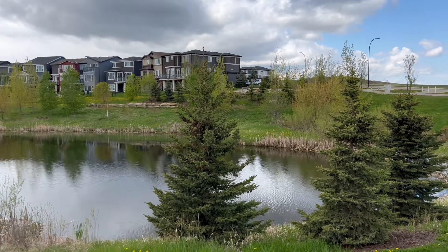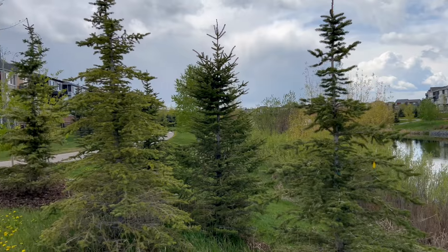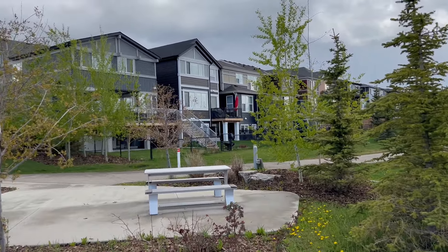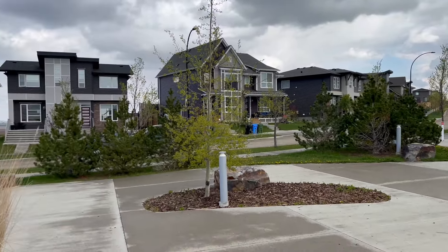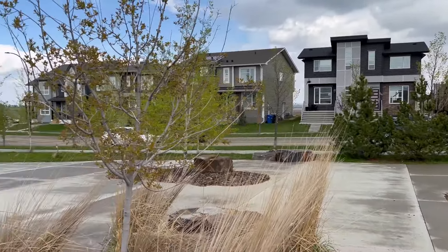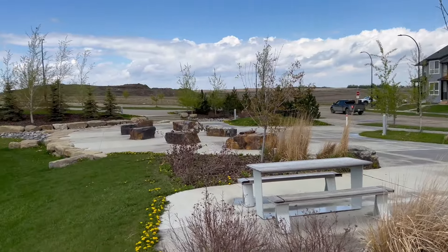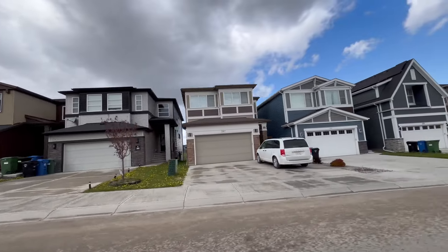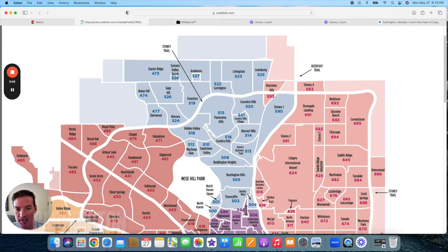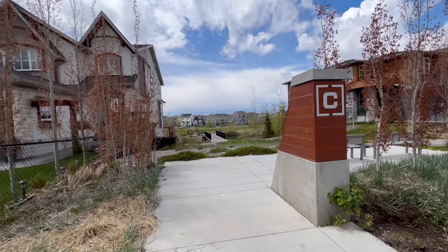Livingston kind of fits the mold of the suburban master plan communities in Calgary — it just has a bit of everything for everyone. You've got condos, townhouses on the busier roads, duplexes, lane homes, and front attached garage homes. There are nicer homes fronting or backing onto the pond. Moving along west, we've got Carrington. Everything I just said about Livingston also applies to Carrington — the two neighborhoods are very similar with a similar look and price range.